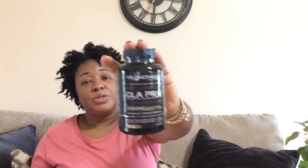This is CLA Pro — I really like it a lot and I'll definitely buy it again. It helps reduce body fat and build lean muscles. I do feel like it works, but over a period of time — you're not going to take it for two weeks and see dramatic results. You have to let it get in your system and you'll see it help you lean out. Of course, with any supplement, you have to watch your diet and exercise. It's not miraculous on its own.